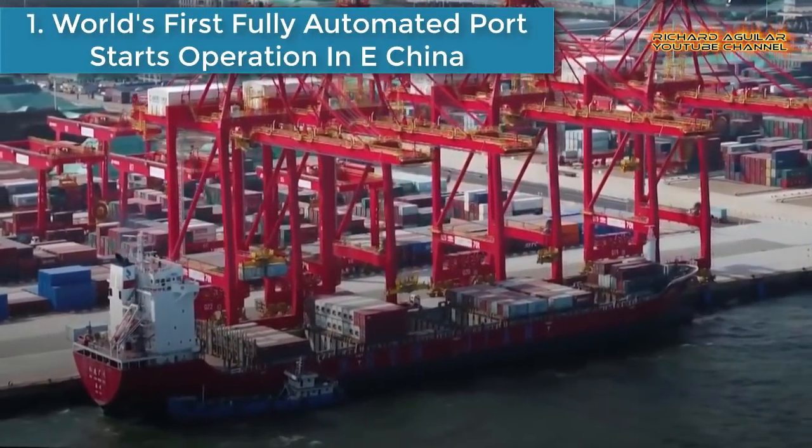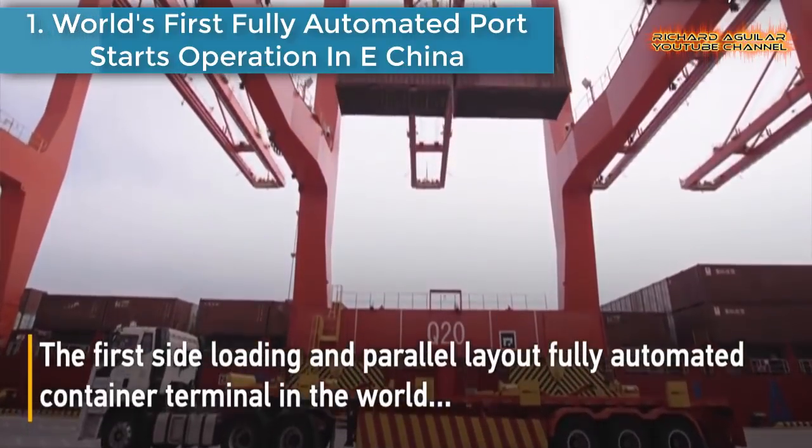Number one is: world's first fully automated port starts operation in East China.